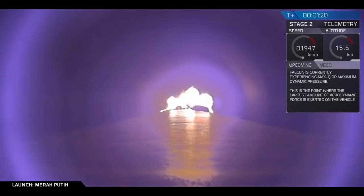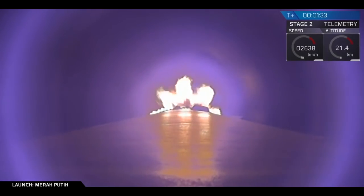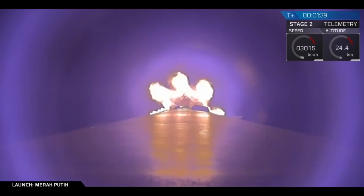And as you just heard, the vehicle is experiencing maximum dynamic pressure. That's the point at which the stresses on the Falcon 9 are highest than they are at any other point during the flight. Back engine chill. Everything is looking nominal right now.